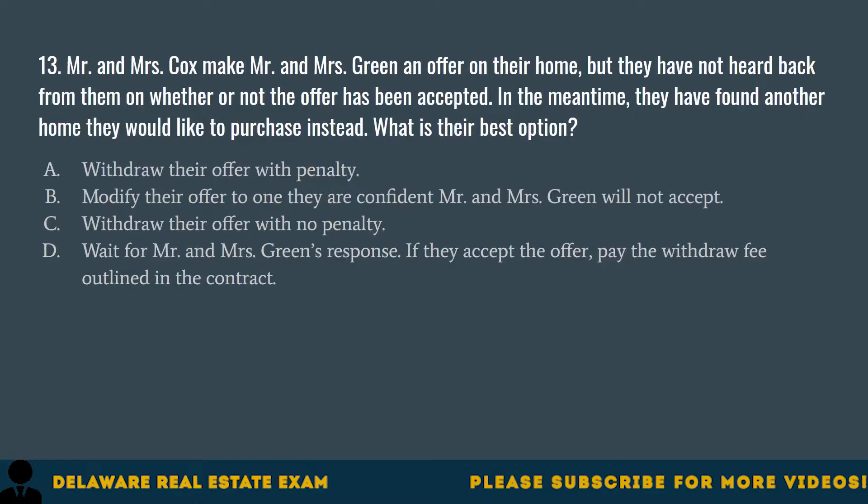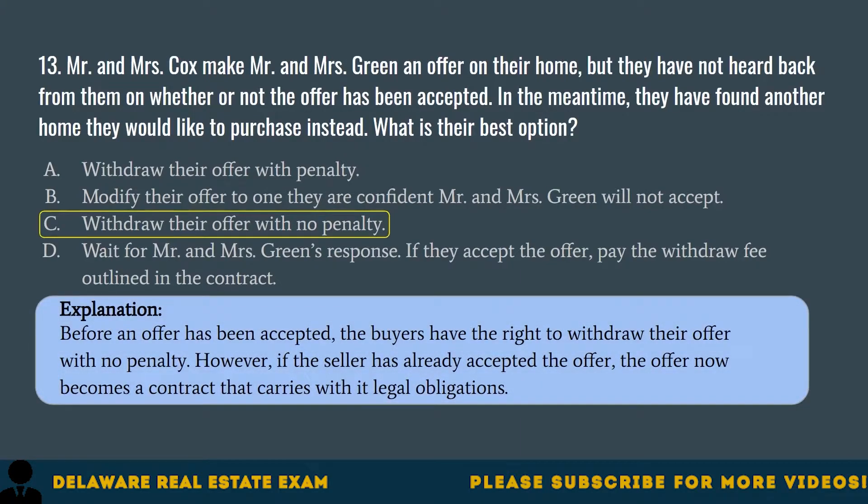Question 13. Mr. and Mrs. Cox make Mr. and Mrs. Green an offer on their home, but they have not heard back from them on whether or not the offer has been accepted. In the meantime, they have found another home they would like to purchase instead. What is their best option? A. Withdraw their offer with penalty. B. Modify their offer to one they are confident Mr. and Mrs. Green will not accept. C. Withdraw their offer with no penalty. D. Wait for Mr. and Mrs. Green's response — if they accept the offer, pay the withdrawal fee outlined in the contract. The correct answer is C. Withdraw their offer with no penalty. Before an offer has been accepted, the buyers have the right to withdraw their offer with no penalty. However, if the seller has already accepted the offer, it becomes a contract that carries legal obligations.